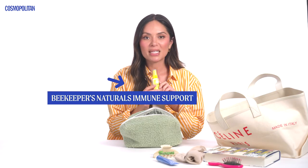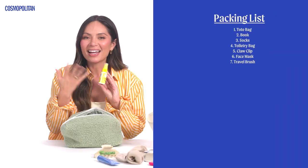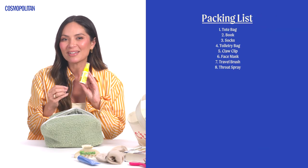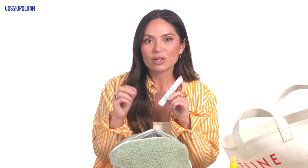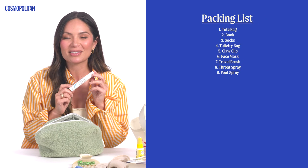I've also got a tiny hairbrush because you never know when you might need to brush your hair. I have a throat spray from Beekeeper's Naturals — it's a propolis spray, and I think it's supposed to help with immunity. Whenever I'm flying and feel a little dry, I just spray a little bit of this. There's also Standing Still Foot Spray, which is almost like a numbing foot spray. If you're traveling for work and you're going to wear heels for a long time, you just spray this on your feet first and it makes it so much more comfortable.